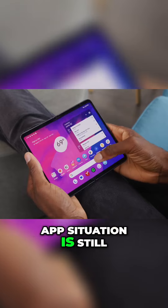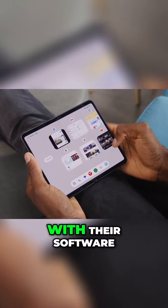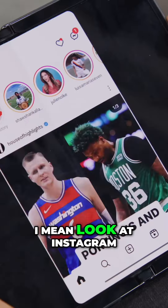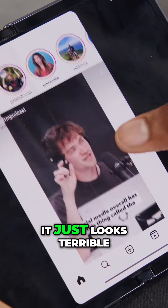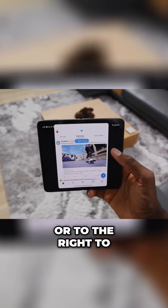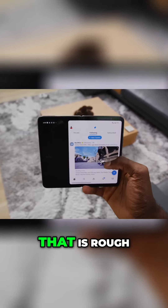The app situation is still, let's just say it's clearly imperfect. They've done a lot of good stuff with their software, but some apps still look horrible. Look at Instagram — it looks terrible. You can double-tap to the left or right to move it over closer to the side where it's more reachable, but still, that is rough.